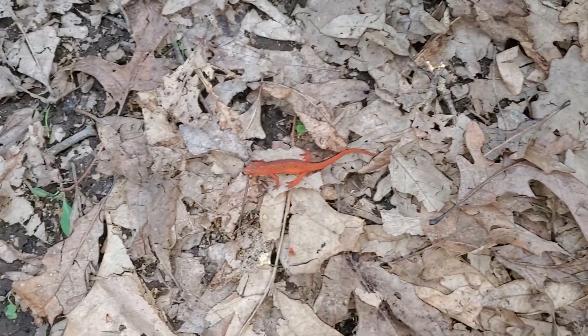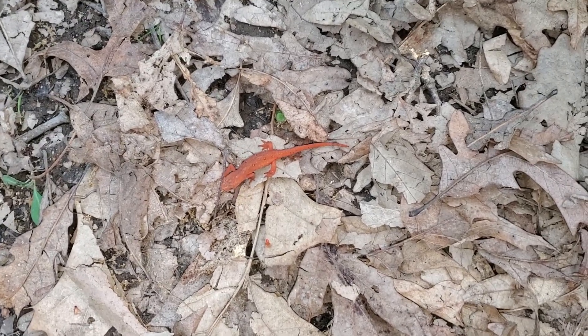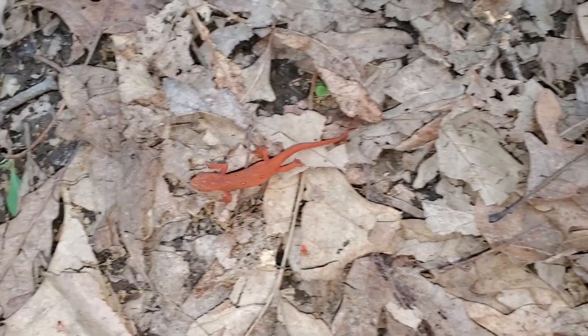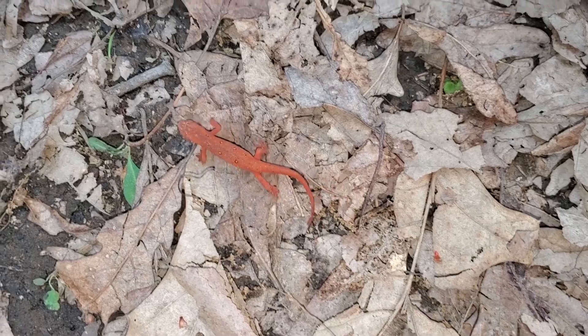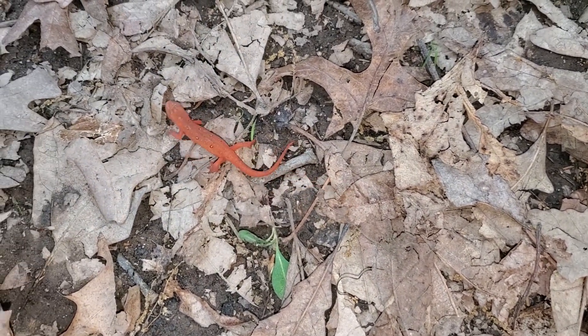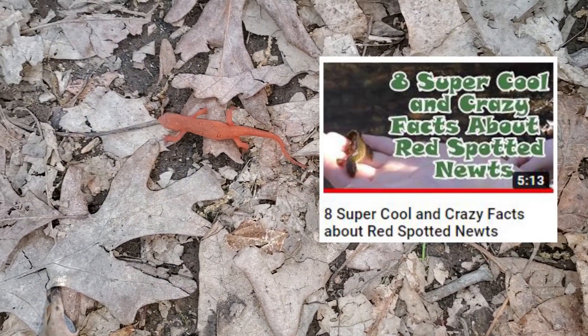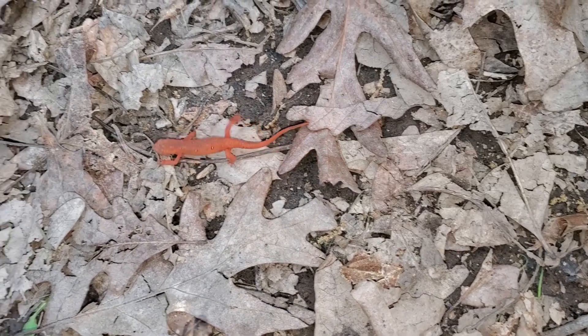The Red Eft is the middle stage in the life cycle of the Red Spotted Newt. See our video on the Red Spotted Newt called '8 Cool and Crazy Facts About Red Spotted Newts.'